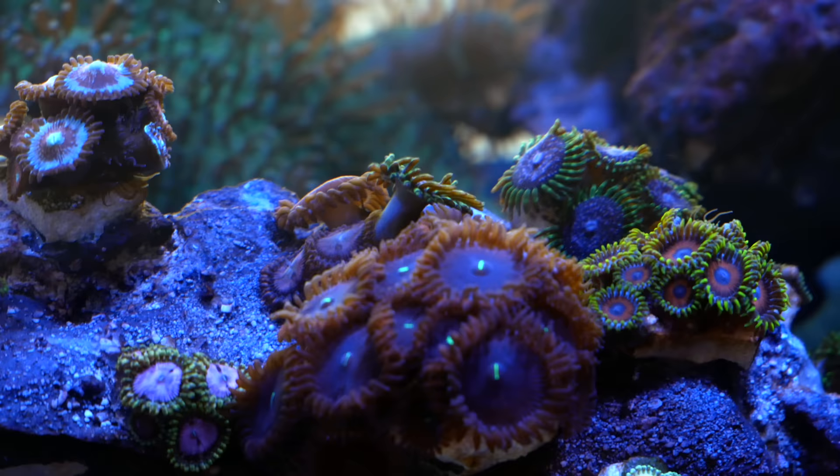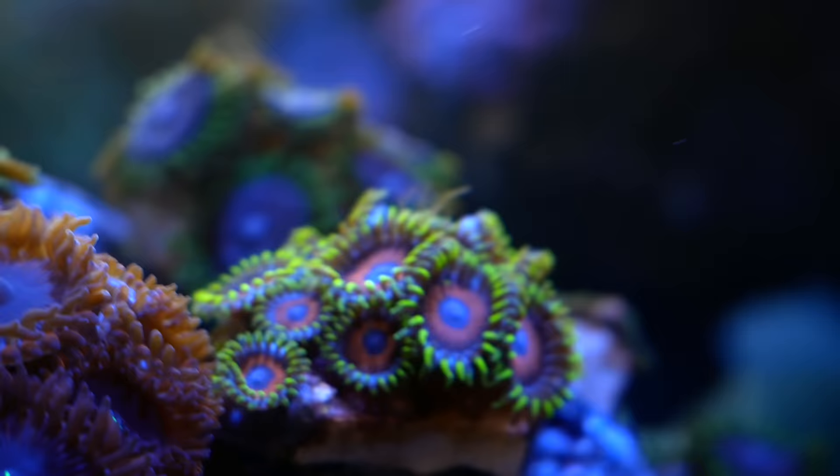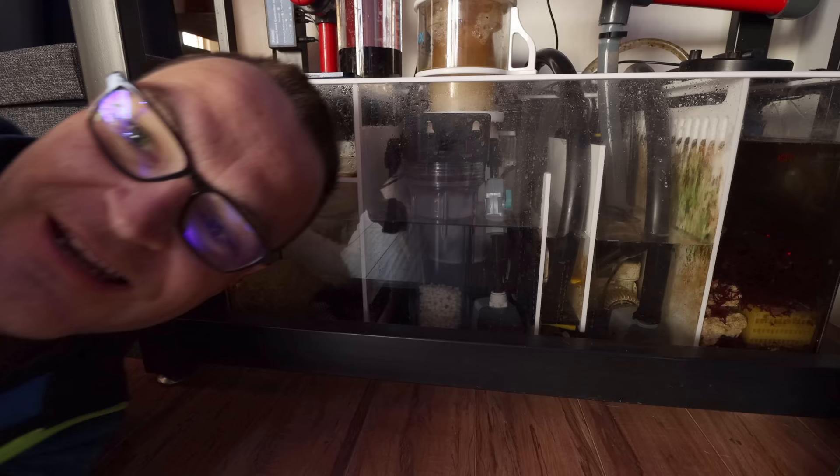So I was just sitting here admiring the Zoa garden after filming for the week and I look over — can you see it? Right in the middle. The Aptasia — evidently I didn't kill it yesterday. You can see it right here.